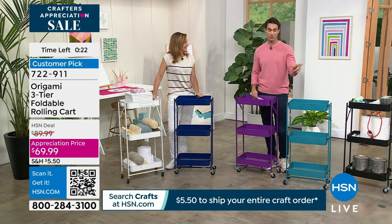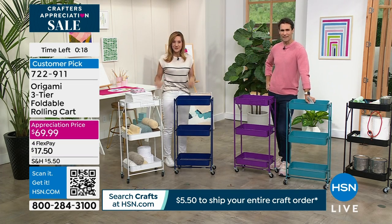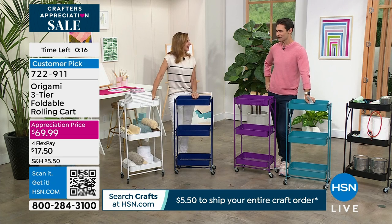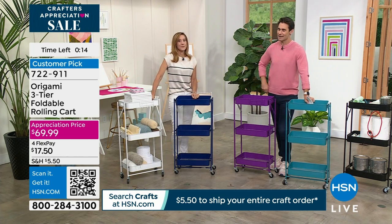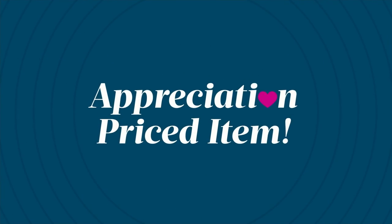It's a customer pick — choose your color. Rebecca, good to see you, thank you so much. Fun to be here on a crafting day — the energy is fun. Anna Griffin is live in studio — she's amazing. We're going to keep moving and talk about more Origami.